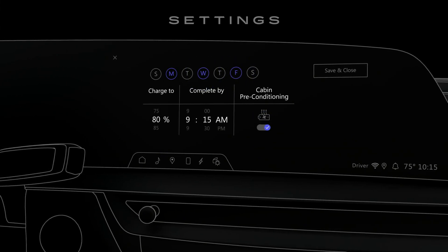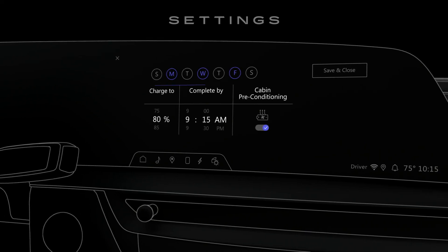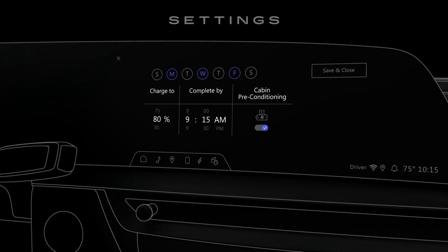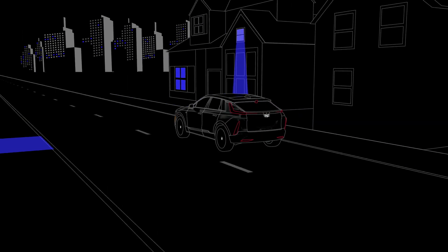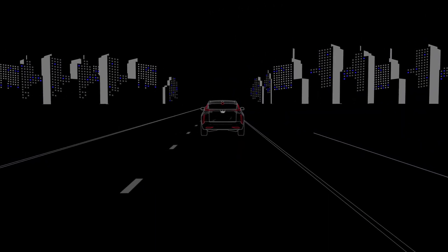You can also set your preferred temperature for cabin preconditioning, and your preferred charging times to avoid peak utility rates. With the charging app, you can take charge of your EV easily and efficiently.